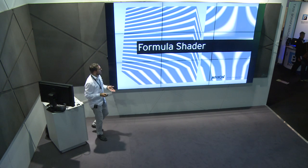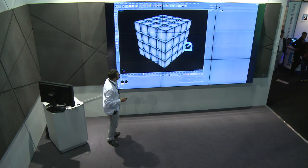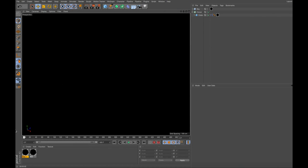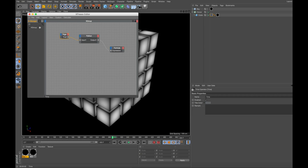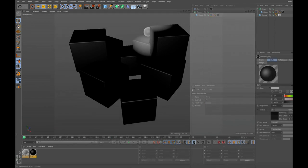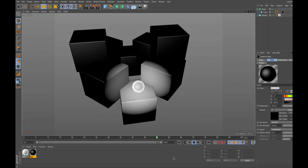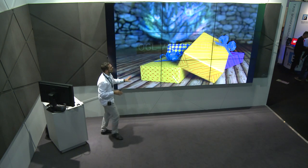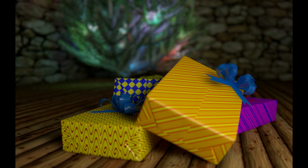Formula Shader: you can use mathematical formulas to create shaders. These are just a few examples. In the video, this is not a light — it's actually the formula, with a parameter changing over time, creating the appearance of light on each surface. Another example: it looks like a sphere casting light on cubes, but it's the formula creating a white image on the cube surfaces. You can even create shapes like Christmas paper patterns with the formula shader — think outside the box.